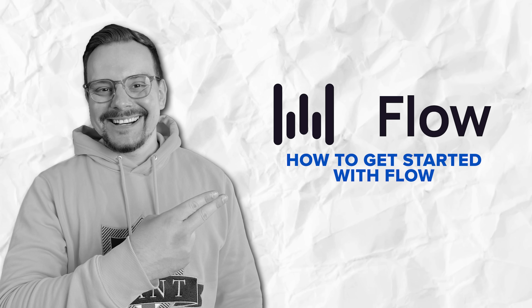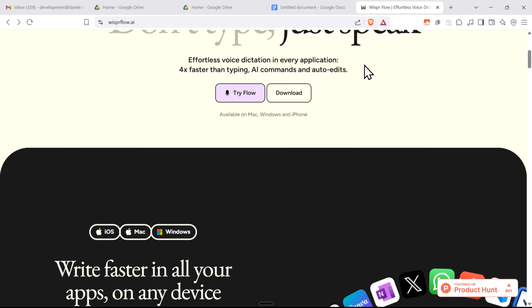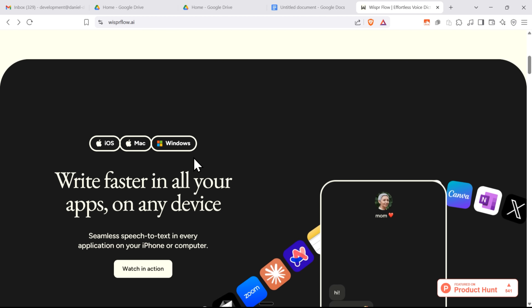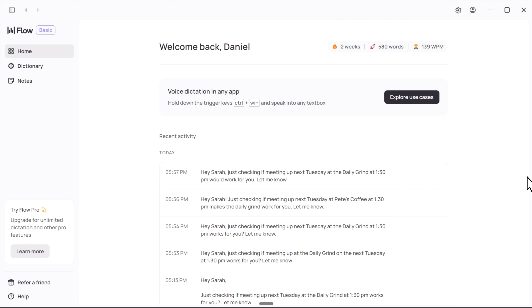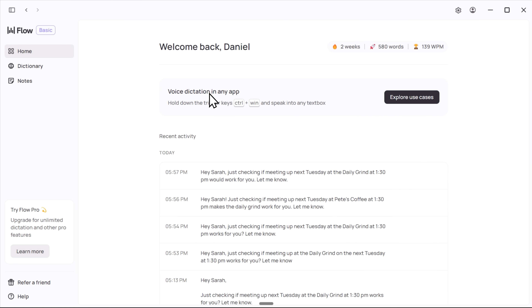Using Flow couldn't be simpler. Head over to whisperflow.ai and download the software — you can do it for free. It's pretty versatile: you can use it on Mac, Windows, or your iPhone. Once you've installed it, you'll be able to access your dashboard. At the top of your screen it shows your stats, like how many words you've used so far or how fast you can dictate. For me it's 139 words per minute right now, which is pretty impressive. Below, you can watch Flow in action and explore some use cases to see how much it can do for you.